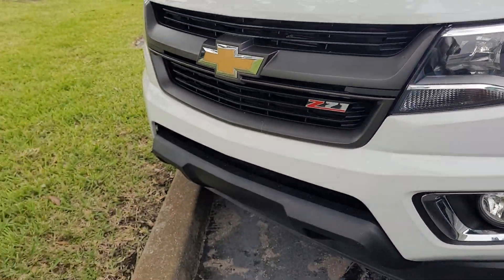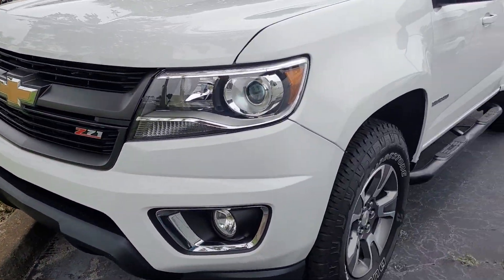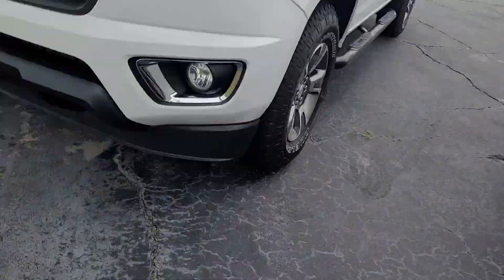Hey, this is Joe from Richie Autos in Daytona Beach, Florida. This is the Chevy Colorado that you inquired on. It's a Z71.